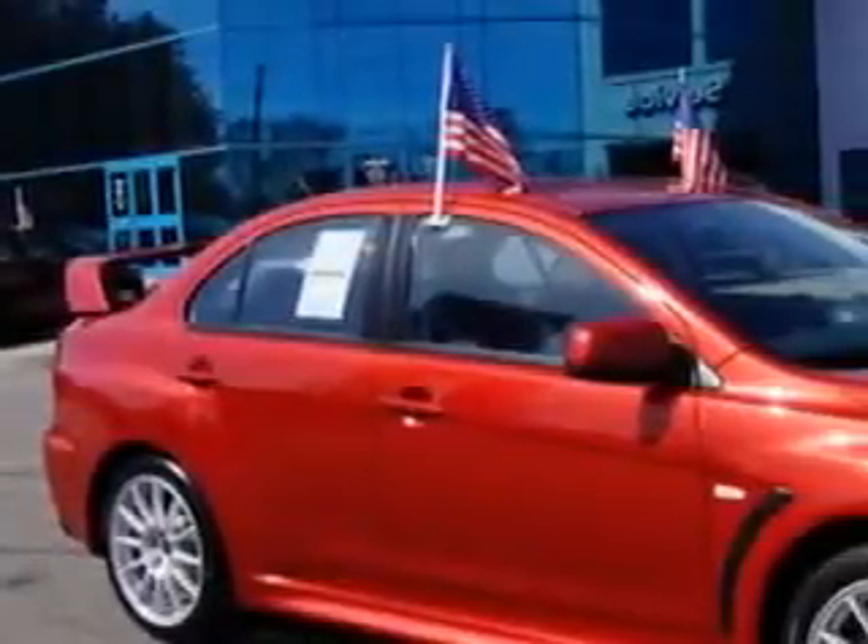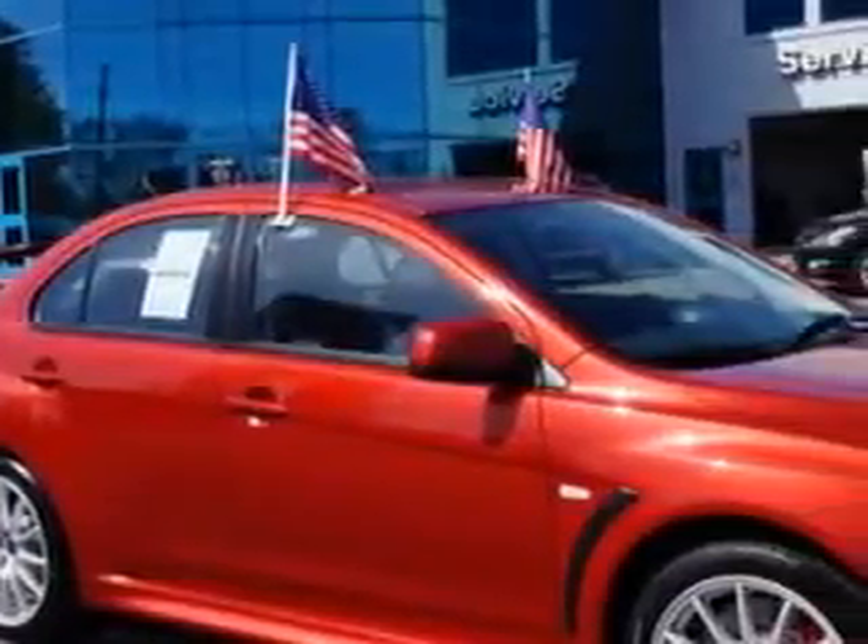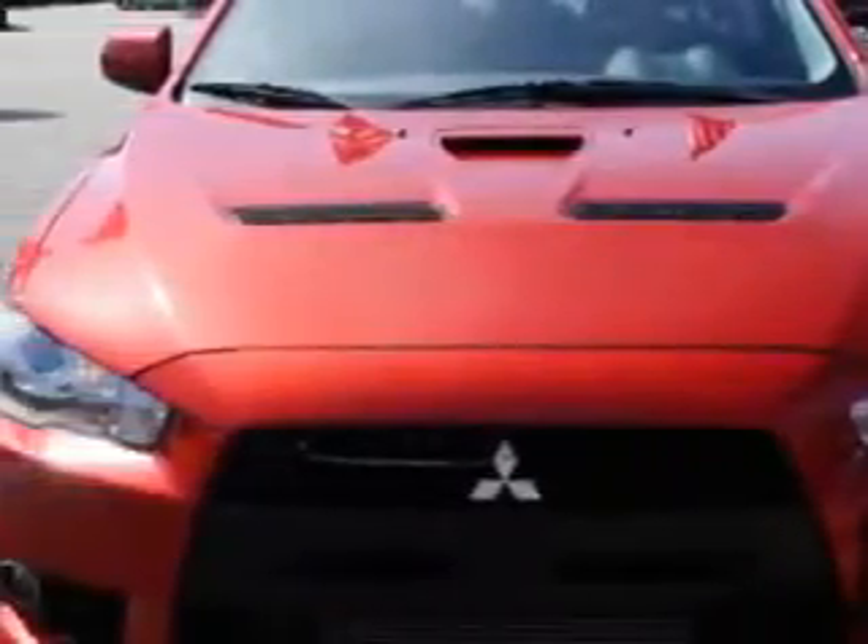You will love this Rally Red Metallic 2013 Mitsubishi Lancer Evolution AWD, equipped with a 4-cylinder engine and a 5-speed manual transmission.